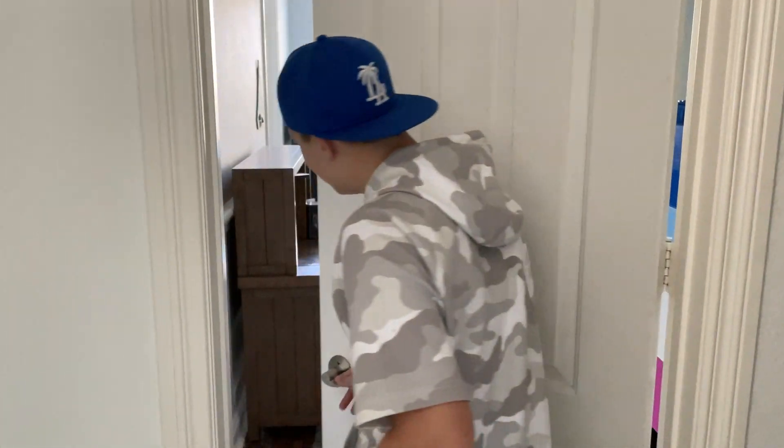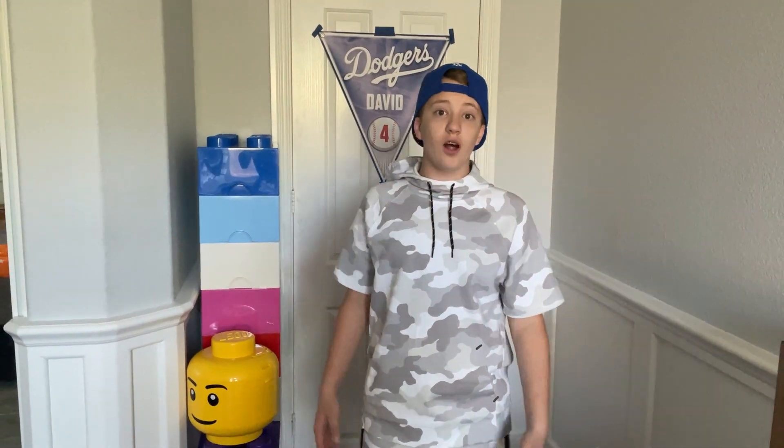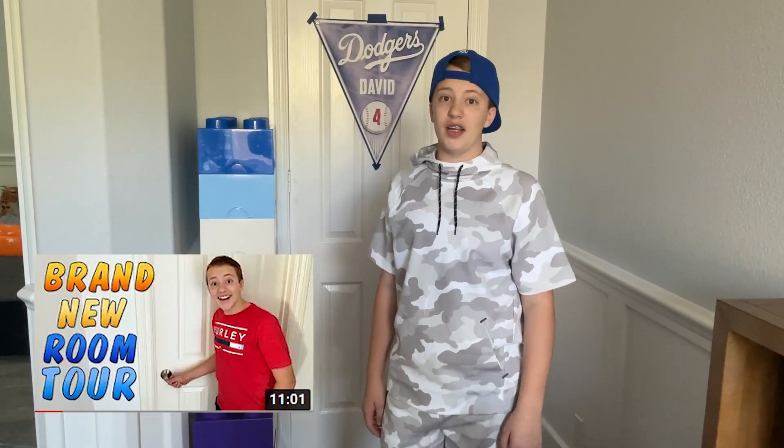Oh hi, this is my room. Hey guys, welcome to Judith David. A lot of you guys have probably seen my new room already, and if you haven't, I'm going to give you a quick look now, but I'm about to show you the newest addition to my room.